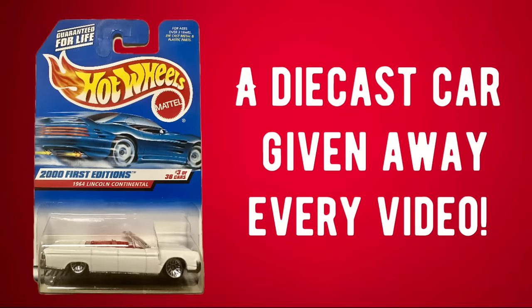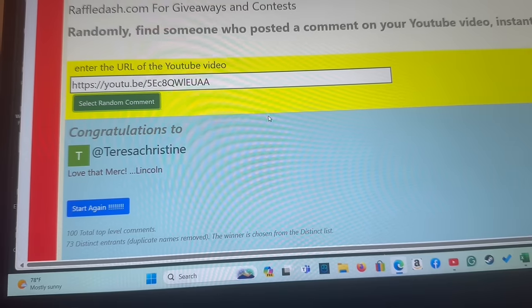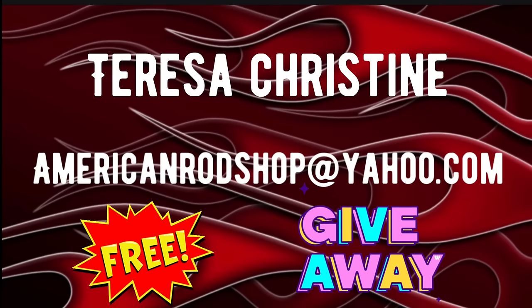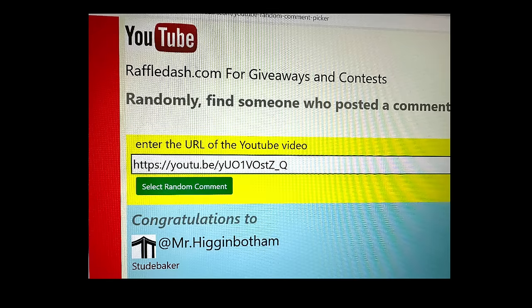Time to find out who won the Hot Wheels Lincoln we gave away in the last video. We're going to go over to raffledash.com, put in the URL code for the video, hit 'find a comment,' and it's Teresa Christine. Congratulations, Teresa — you've got approximately seven days to contact me at AmericanRodShop@Yahoo.com and I'll give you details on how to claim your totally free prize. Also, I failed to mention who won the Studebaker vintage ad given away on Friday night — that was Mr. Higginbotham. If you will contact me at AmericanRodShop@Yahoo.com, I'll get that over to you.